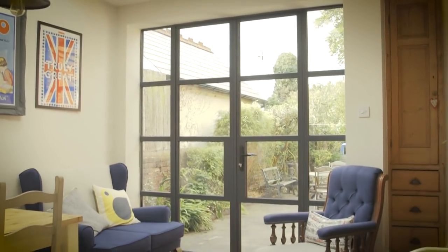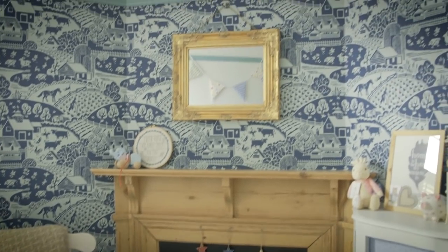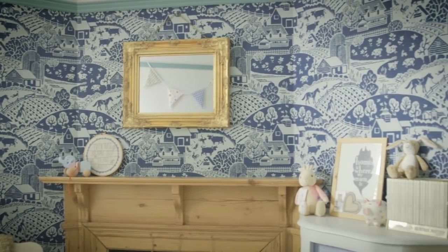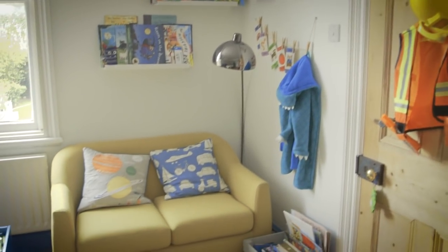The rooms I personally enjoyed decorating the most were the children's bedrooms, just because they give you scope to have a bit more fun and be colorful, bold, and playful, which suits my style. My favorite room of the house is our bedroom.